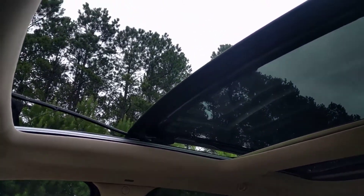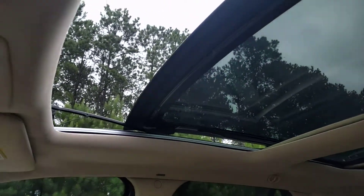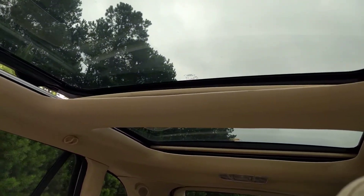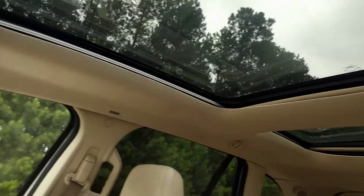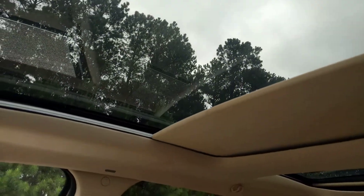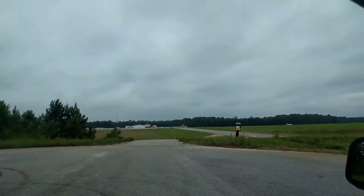I'll go ahead and close the panoramic sunroof — it's also got a power sunshade that closes. I'll close it a little bit just to show you it works, no point waiting on all of it. The rear also has a power sunshade, but the rear doesn't open — it's just a solid piece of glass.